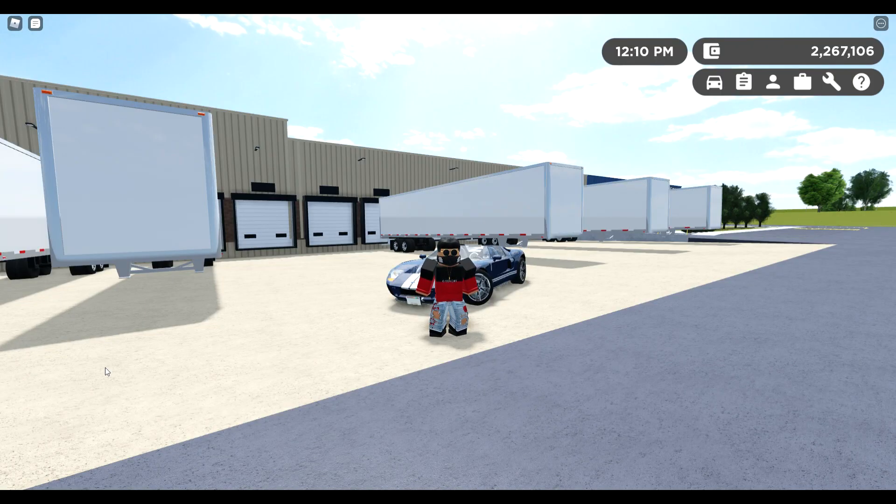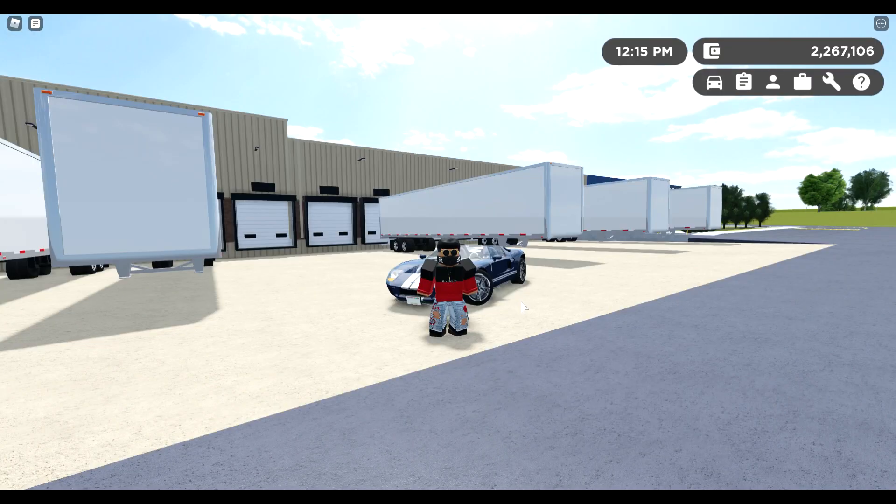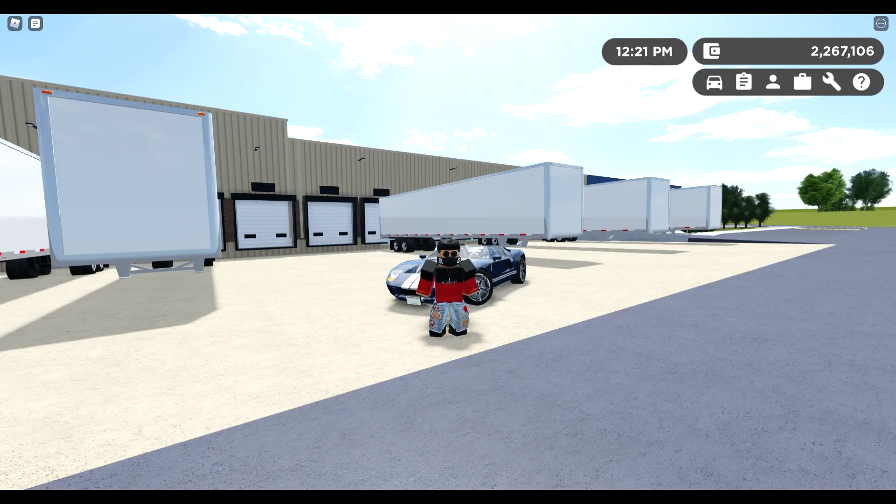Hello everyone, it's Notton here back with a new video. In today's video, I'll be showing you guys three cars with interiors — part three actually. This one is in the revamp, which is crazy because the last one I did was probably two or three months ago. I'm going to show you on the screen. We're going to hop on to the first car.